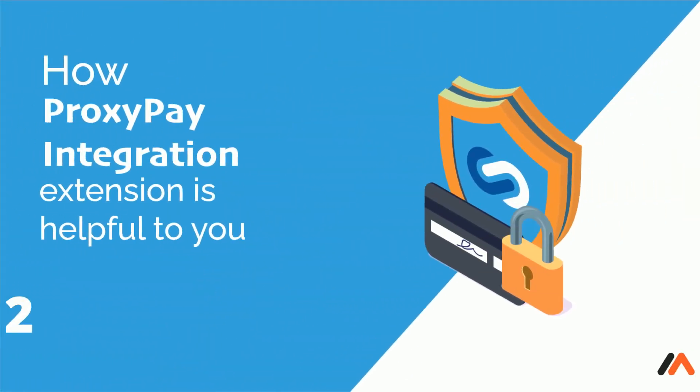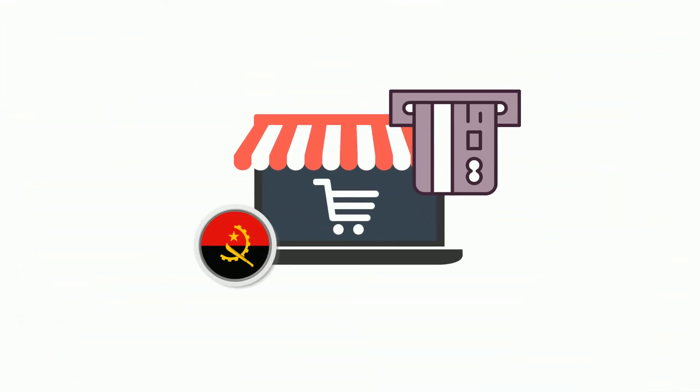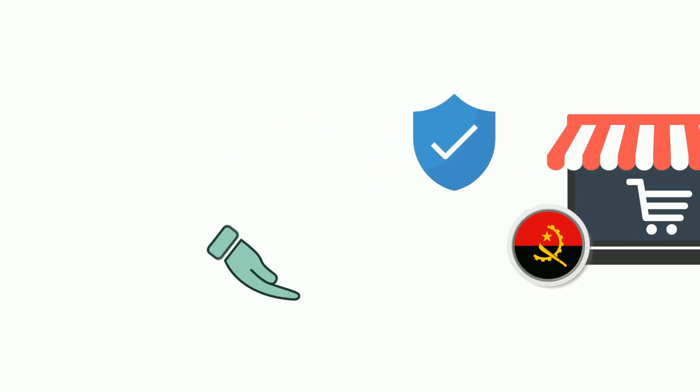Welcome to the brief overview of Magento 2 Proxy Pay Integration Extension by Meet and She. It integrates Angola's Proxy Pay Payment Gateway to accept secure online payments in Kwanzas.